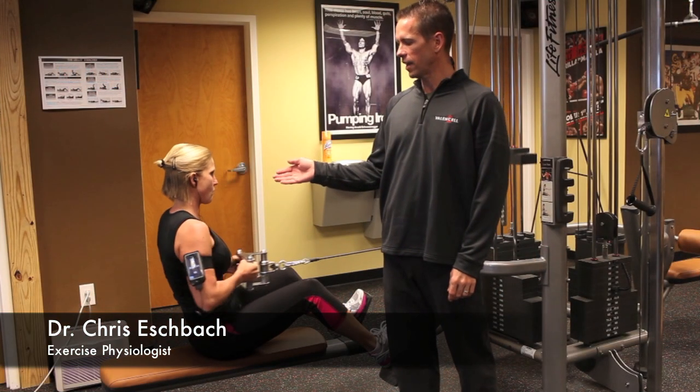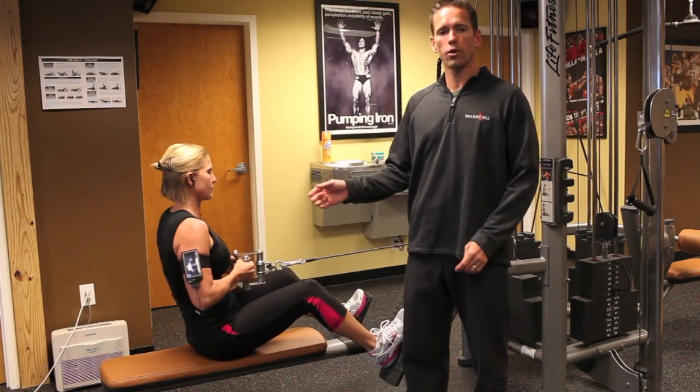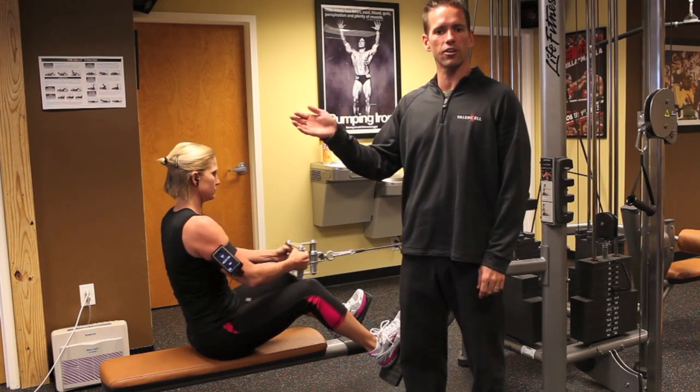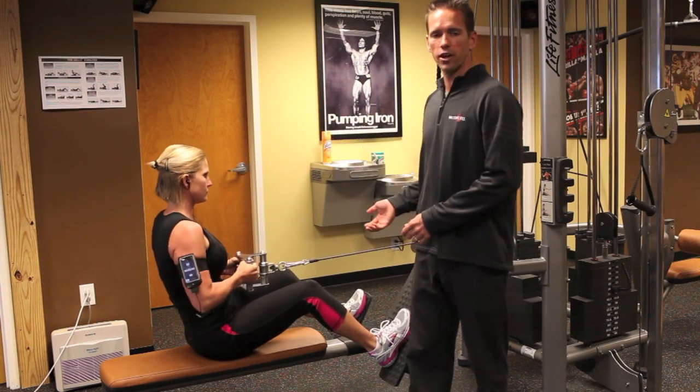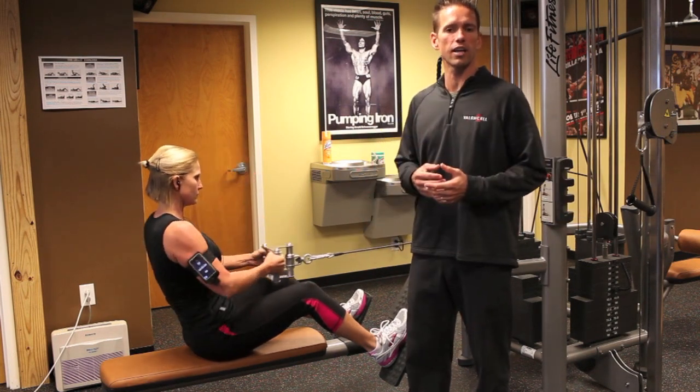We are here with our Valencell technology integrated into the earbud and our application running. One of the great things about the Valencell technology is not only it works running outside, on the treadmill inside, cycling, but also during strength training exercises and circuit training exercises.